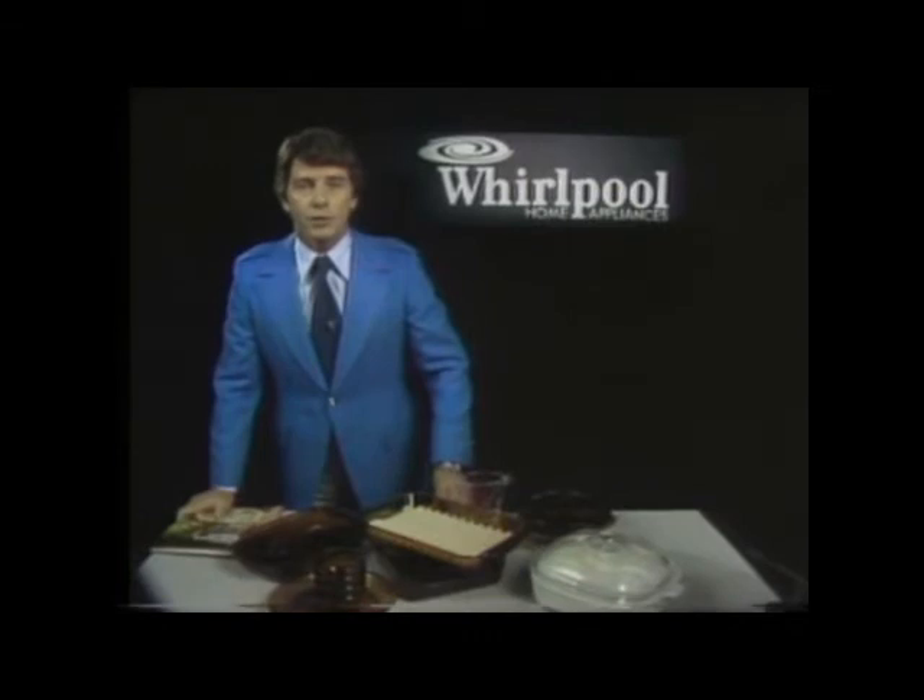As part of Whirlpool's microwave oven introduction, dealers are offering free extras like these, or free cooking schools, or free demonstrations. Here's what we have waiting for you.